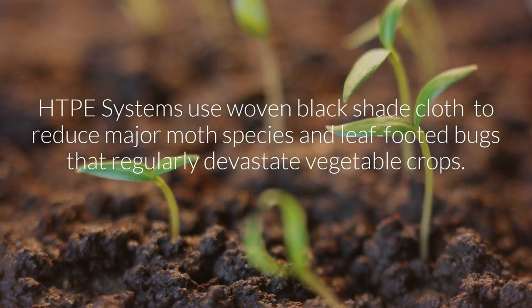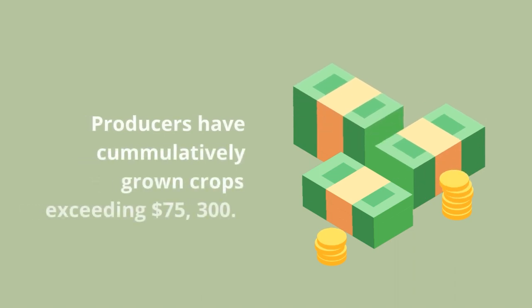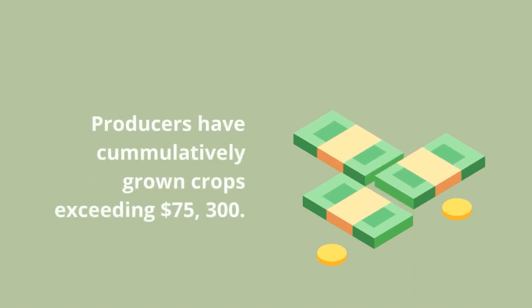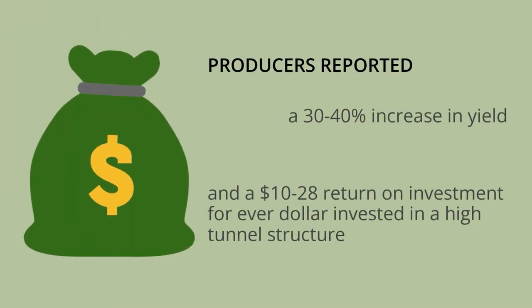I know the difference from the field to the high tunnel. It's more than double what we can get producing under a high tunnel — it might even be triple. Our production is probably anywhere from maybe 30 to 40 percent higher. We're definitely getting up there in the 80 percent range of harvestable tomatoes.